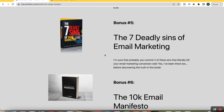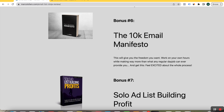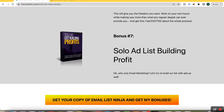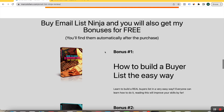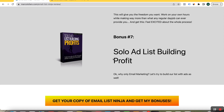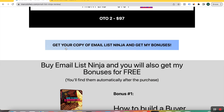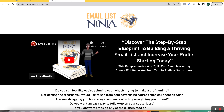'The Seven Deadly Sins of Email Marketing' — I'm sure you can probably relate to at least two of these sins that literally kill your email marketing conversion rate, and yes, I've been there too before discovering the truth in this book. Then we have 'The $10,000 Email Manifesto' and 'Solo Ad List Building Profit.' If you want all these valuable bonuses for free, all you have to do is buy Email List Ninja from my link. You'll be redirected to the page, and after the purchase, you will find my bonuses in your members area.